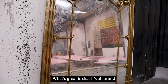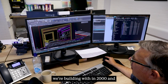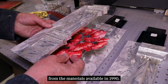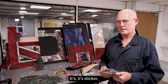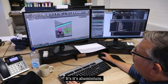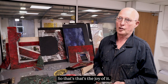What's great is it is all brand new materials. The materials we're building with in 2022 are very different from those available in 1990. It's slicker, it's a beautiful piece of build — it's mainly twin wall, it's aluminium. There's very little — I don't think there's any wood framing in the entire show. That's the joy of it.